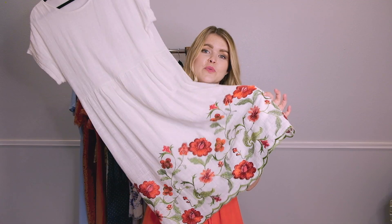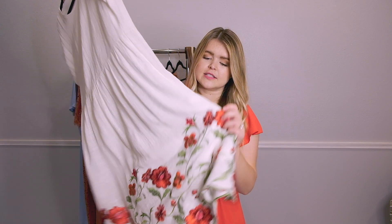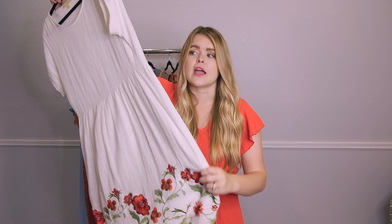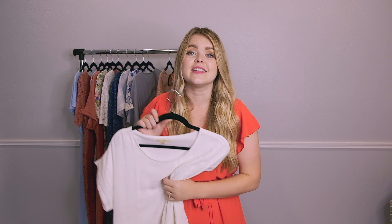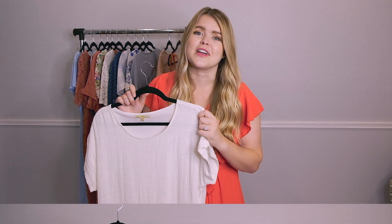This is a white mini dress with an embroidered bottom — the red flowers are so gorgeous. I got it from Down East last year and I always get compliments every single time I wear it. I don't know if they still have it, but if they don't I'll link some similar options in the description because the embroidery is just to die for. I love embroidery — it's a really pretty way to add texture and cool elements to a dress.